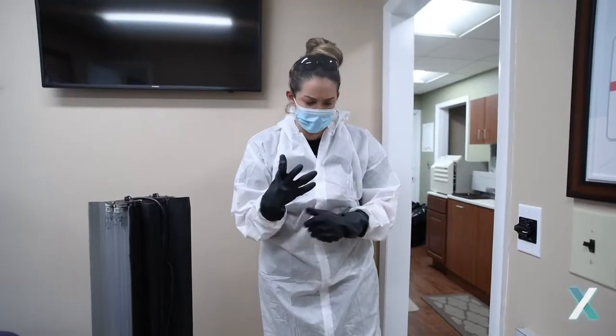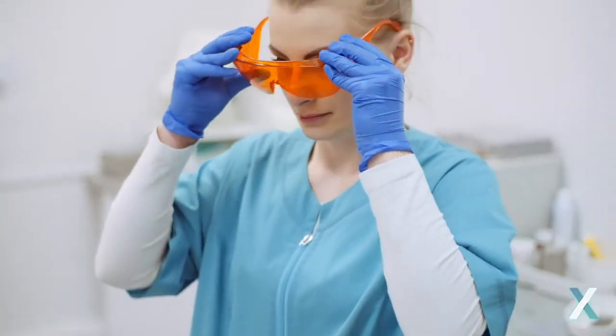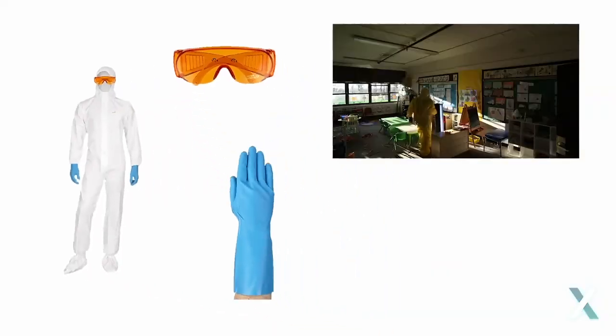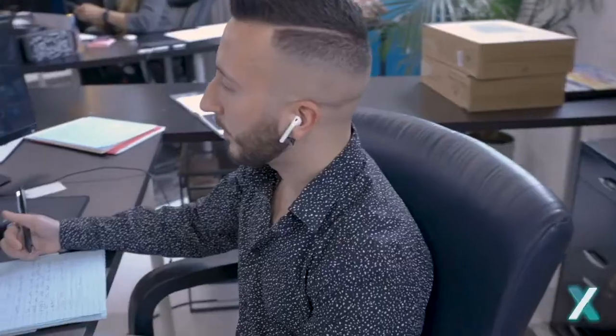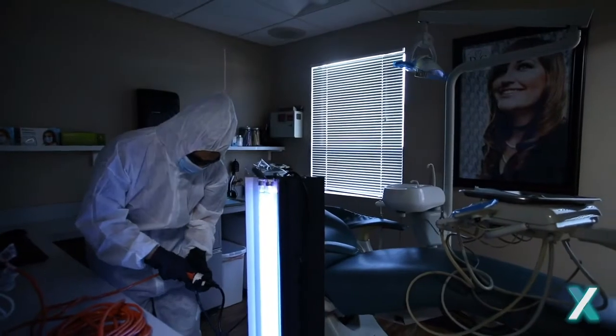UVC light that is powerful enough to kill bacteria and viruses is harmful to skin and eyes, which is why with each unit we provide certified PPE, training videos and materials, and access to our team of specialists. We ensure that everyone who has access to our units has the proper training and resources to utilize it safely and effectively.